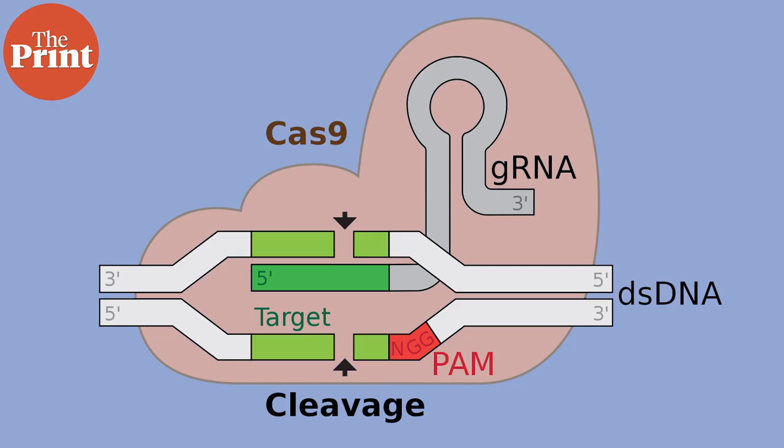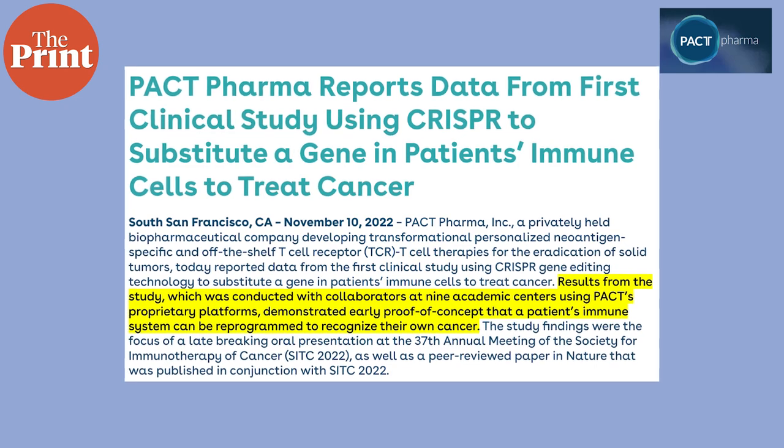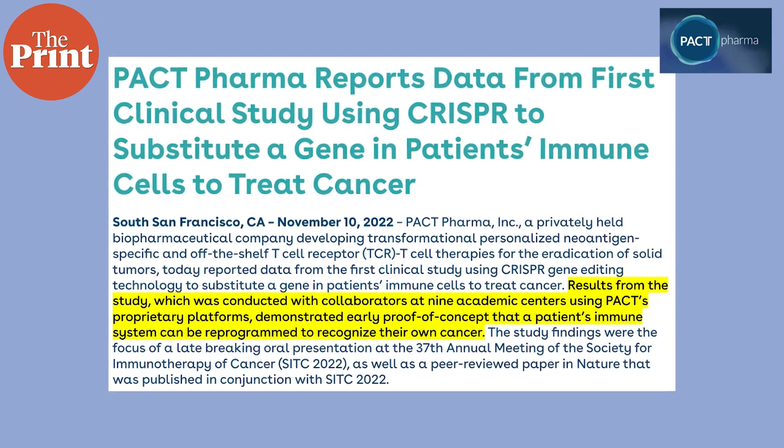CRISPR has previously been used in humans to remove specific genes to allow the immune system to be more activated against cancer, and separately to insert specific genes that target cancers. This new study, conducted at nine different centers, demonstrates early proof of concept that a patient's immune system can be reprogrammed to recognize their own cancer. Researchers not only took out specific genes but also inserted new ones in immune cells, making them recognize mutations in a patient's own cancer cells.